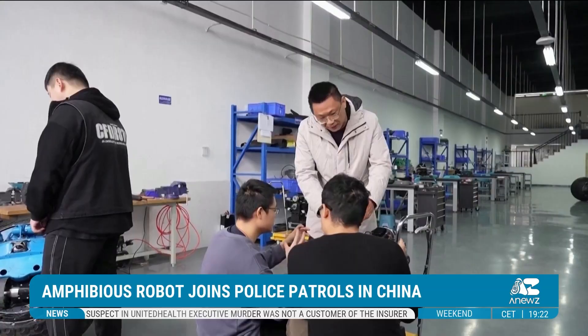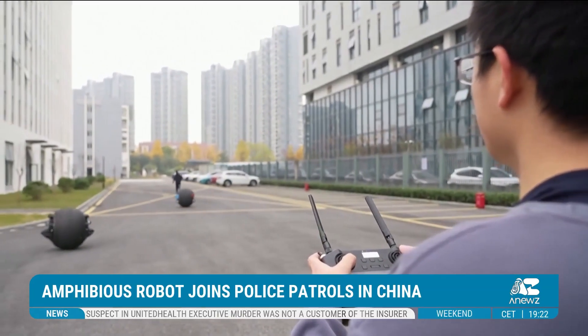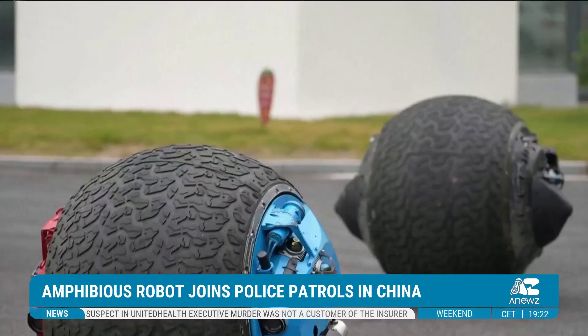After overcoming design challenges like stability and route control, the robot is now fully operational.